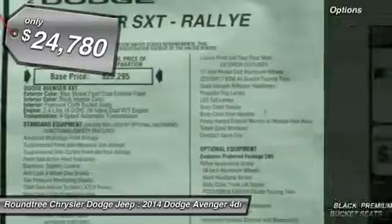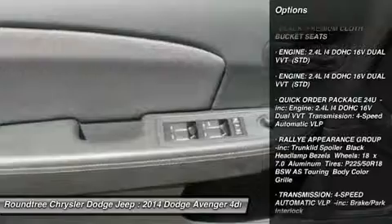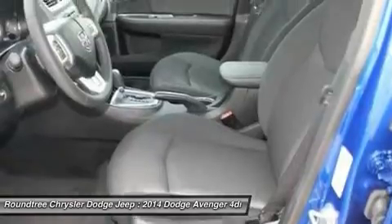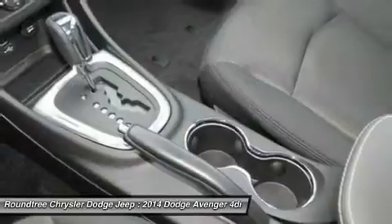Here are some of this vehicle's great options: anti-lock braking system, steering wheel audio controls, air conditioning, power steering, adjustable steering wheel, aluminum wheels, keyless entry, four-wheel disc brakes, cruise control, and floor mats.